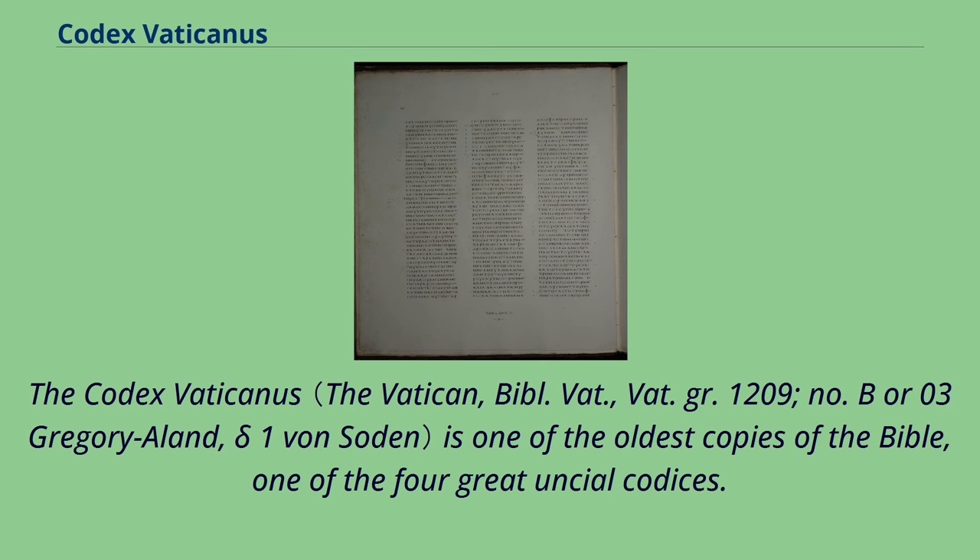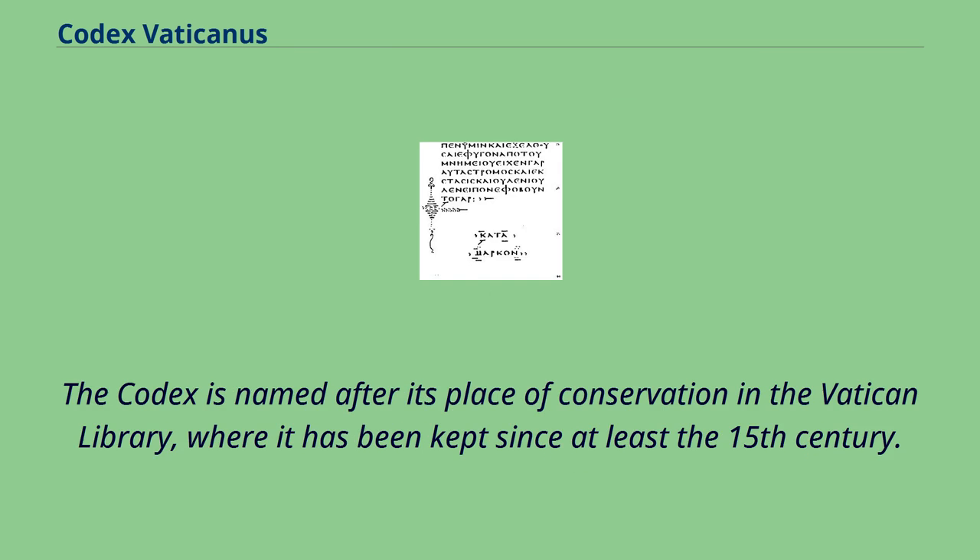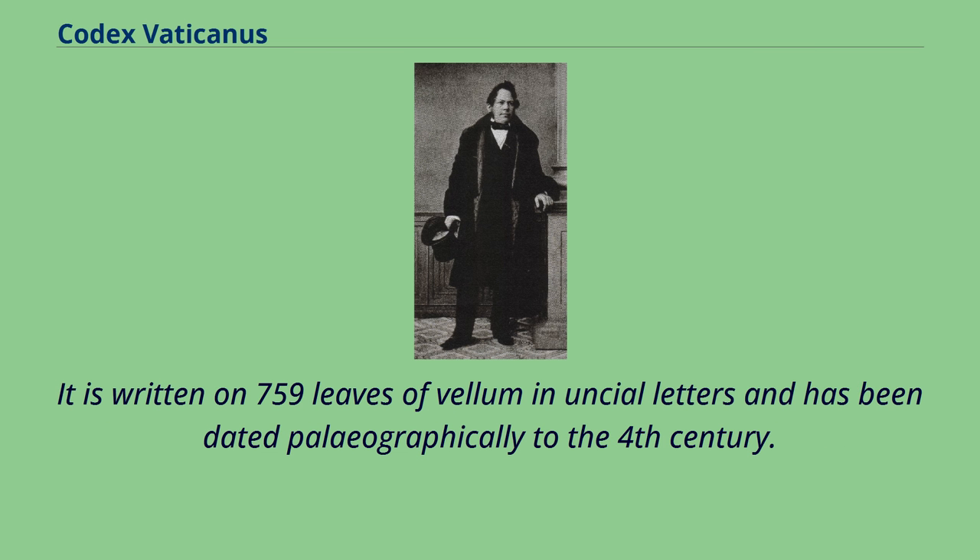The Codex Vaticanus is one of the oldest copies of the Bible, one of the four great Uncial codices. The Codex is named after its place of conservation in the Vatican Library, where it has been kept since at least the 15th century. It is written on 759 leaves of vellum in Uncial letters and has been dated paleographically to the 4th century.